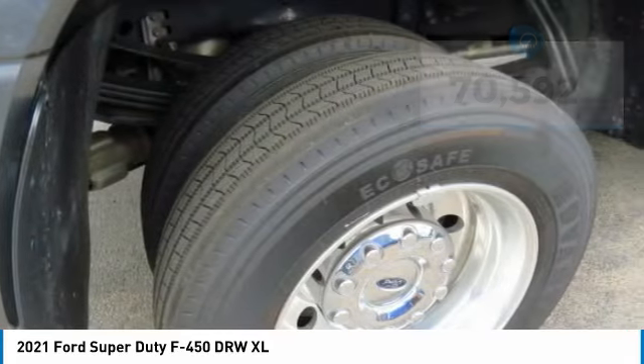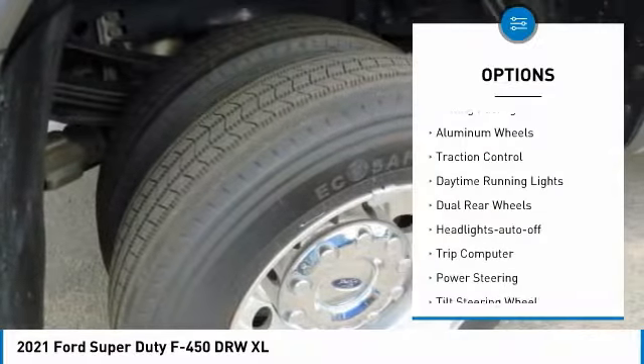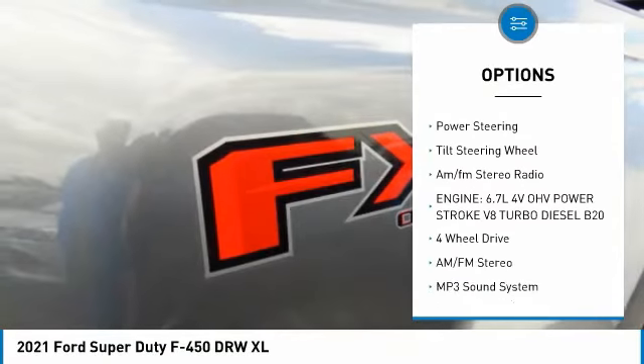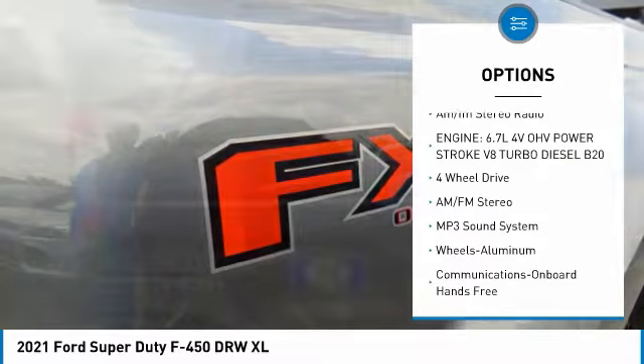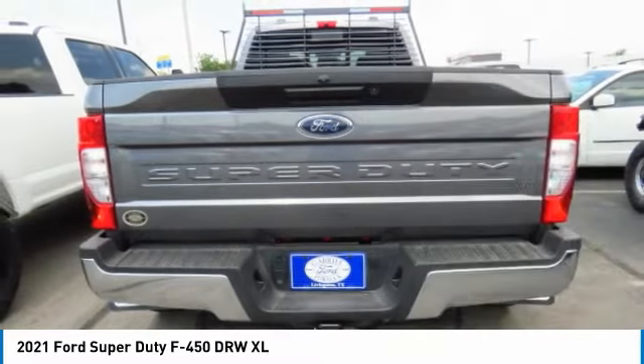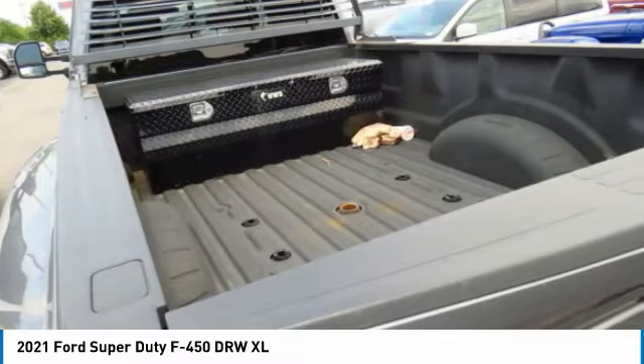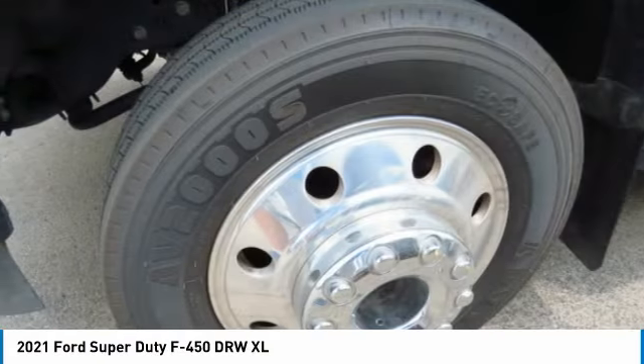Here are some of this vehicle's great options: towing package, aluminum wheels, traction control, daytime running lights, dual rear wheels, headlights auto off, trip computer, power steering, tilt steering wheel, AM FM stereo radio. This isn't just a vehicle, it's an experience.